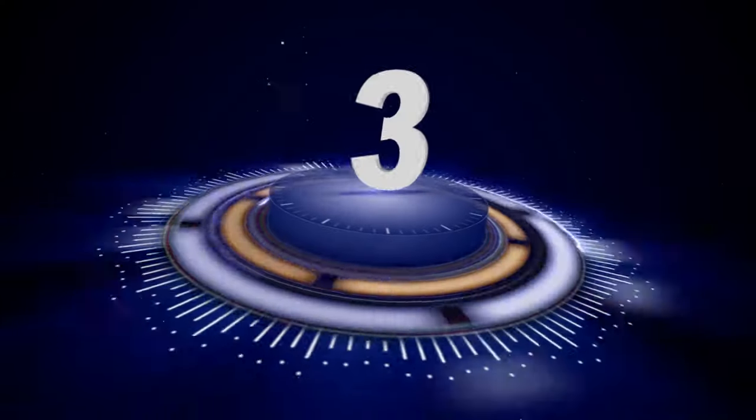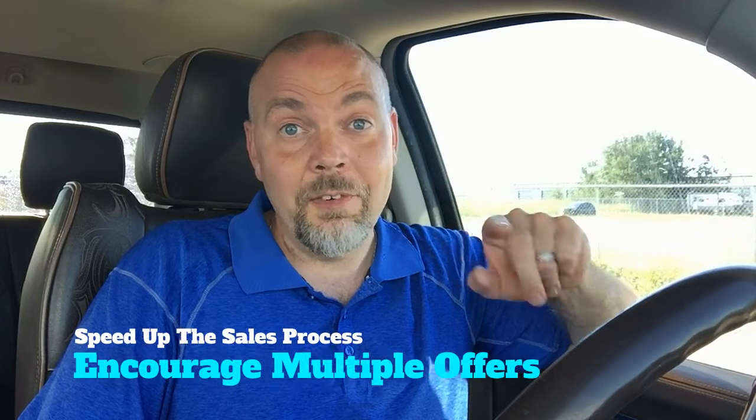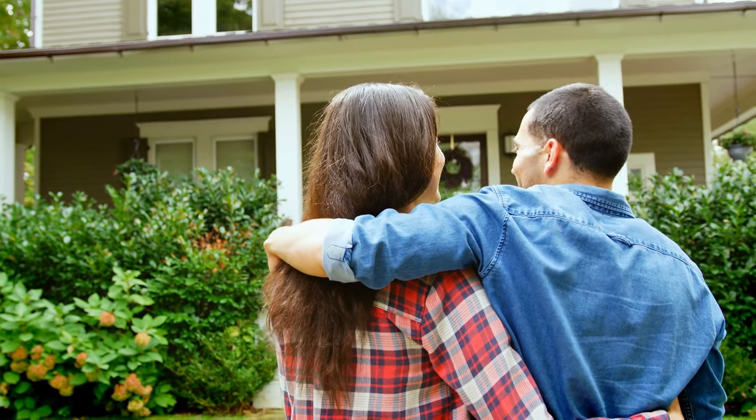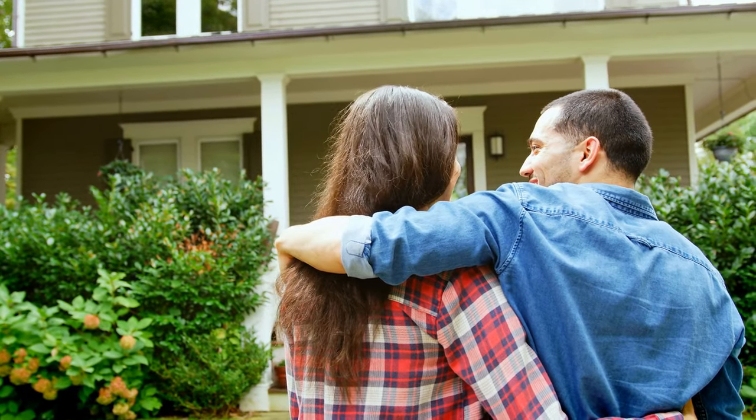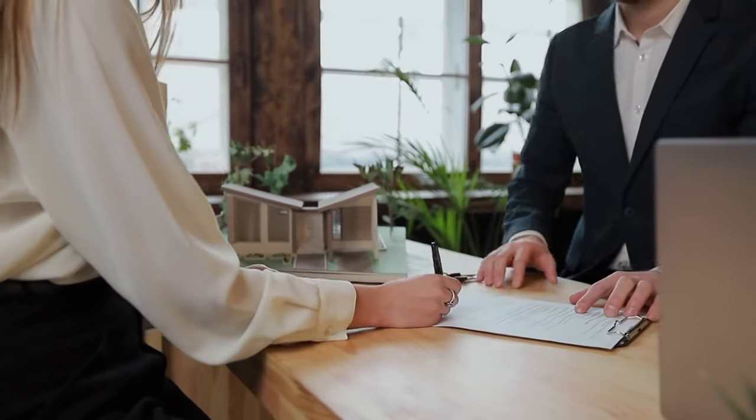Number three: speeding up the sales process and encouraging multiple offers. If you're looking to get an offer faster or potentially encourage multiple offers — a bidding war — then you want to give buyers as much comfort with your house as possible. When buyers have peace of mind at the very beginning, it can often mean a higher sales price and possibly fewer conditions. They may not even include a home inspection condition if they're comfortable with that pre-listing home inspection. Having it available to would-be buyers is often enough to encourage them to sign on the dotted line and make an offer.